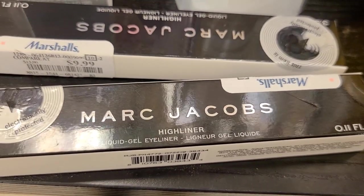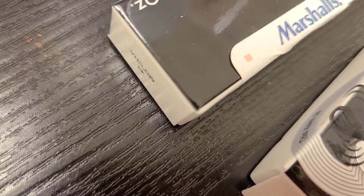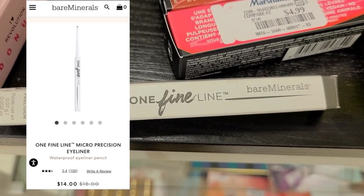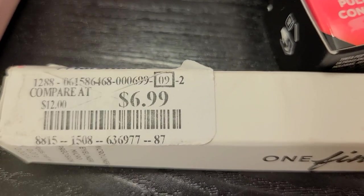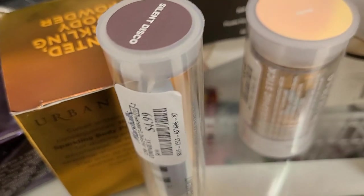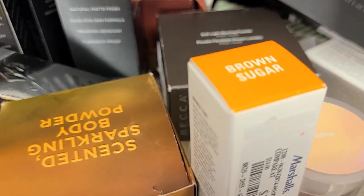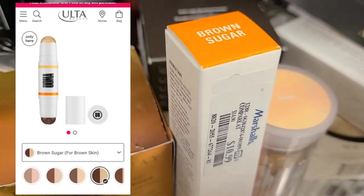They also have Marc Jacobs Highliner Liquid Gel Eyeliners — I found shade 44 going for $9.99, though I've seen these at Ross for only $6.99. They also have One Fine Line from Bare Minerals in gray for $6.99. For the first time I found Milk Makeup Eye Pigment in the shade Silent Disco going for $4.99.